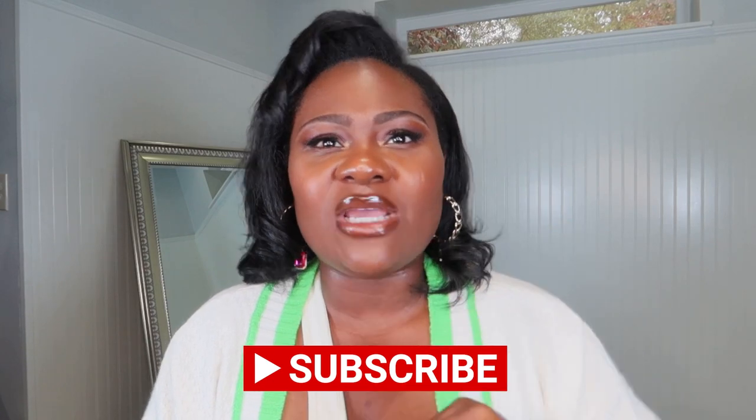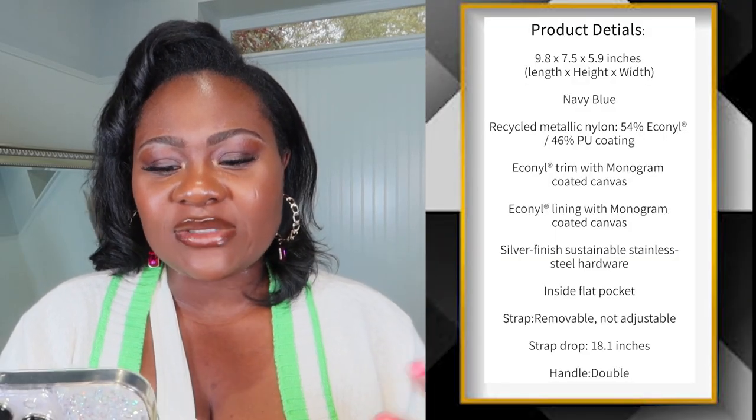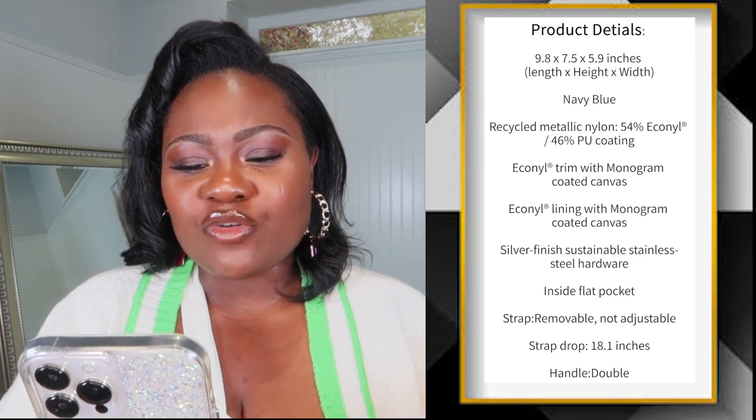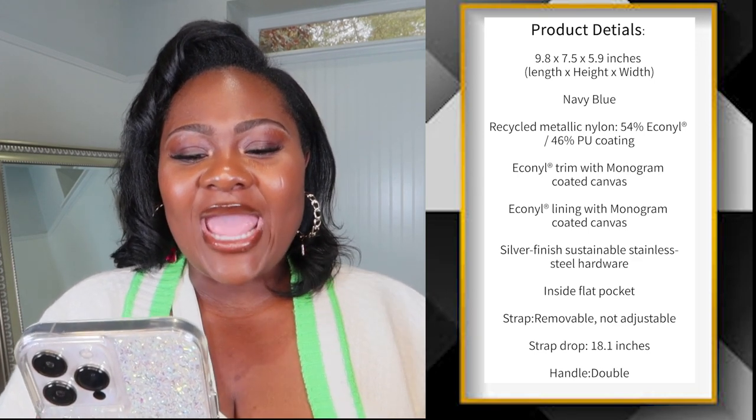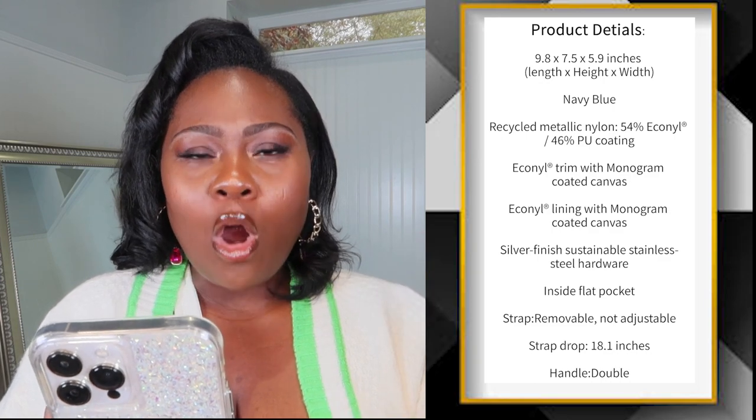Let's take a closer look and talk about the details of this bag. I'm going to read the specs because, mommy brain — I have two kids. It is a padded recycled nylon, navy blue. It's 54% Echolene and 46% PU coating. It has Echolene trim with monogram coated canvas, and Echolene lining with monogram coated canvas. There's a silver finish and it's sustainable stainless steel hardware. The nylon is recycled and the hardware is sustainable stainless steel. It has removable but not adjustable straps.